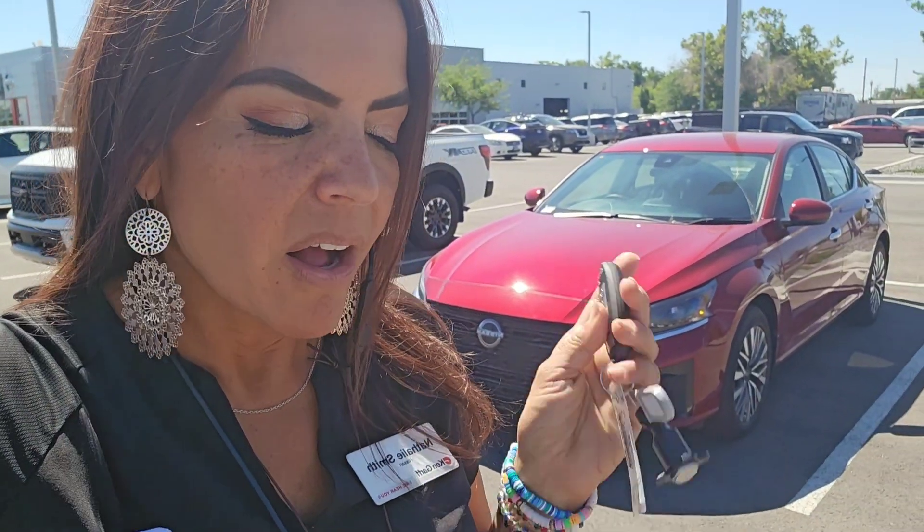Hey, it's Natalie here at Ken Garfney Sun of Warm. I have the Ultima behind me. I'm going to show you the outside and the inside so you get a better look. Alright, here we go.